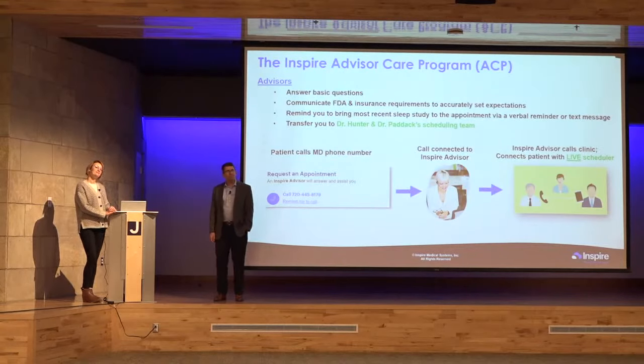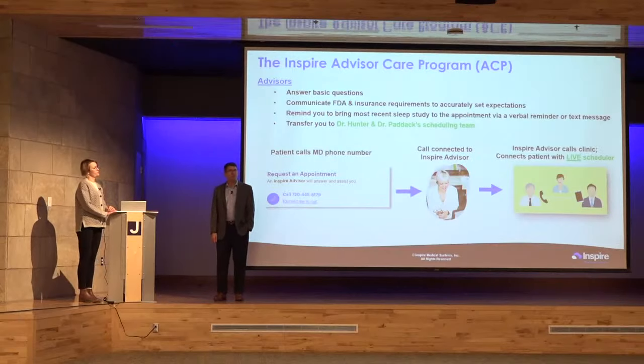What if your BMI increases to over 35 after installation? In conjunction with Colorado Sleep Institute, we'd do another sleep study if symptoms return — snoring more, not sleeping restfully. We'd likely be able to increase the activation energy of the device to compensate. BMI is a factor, but it's not the sole determinant of whether you have sleep apnea or whether the device continues to work.